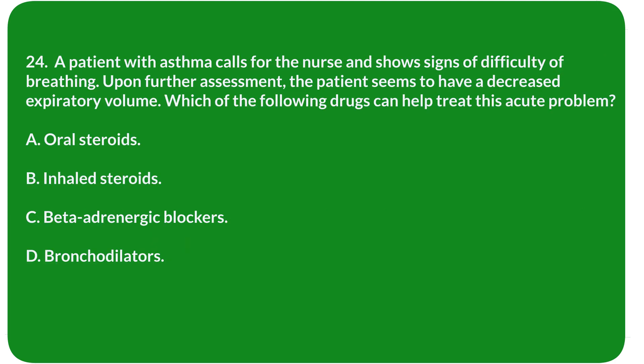Question 24. A patient with asthma calls for the nurse and shows signs of difficulty breathing. Upon further assessment, the patient seems to have decreased expiratory volume. Which of the following drugs can help treat this acute problem? A. Oral steroids. B. Inhaled steroids. C. Beta-adrenergic blockers. D. Bronchodilators.